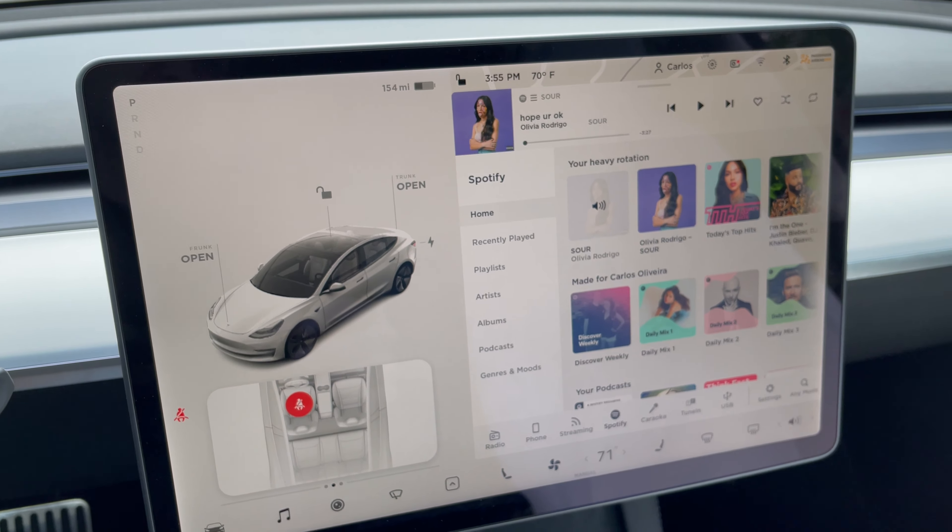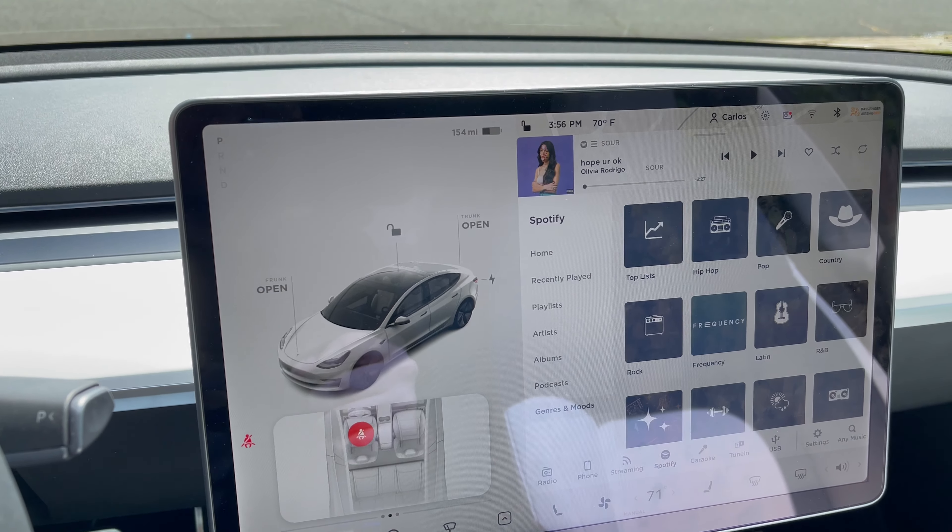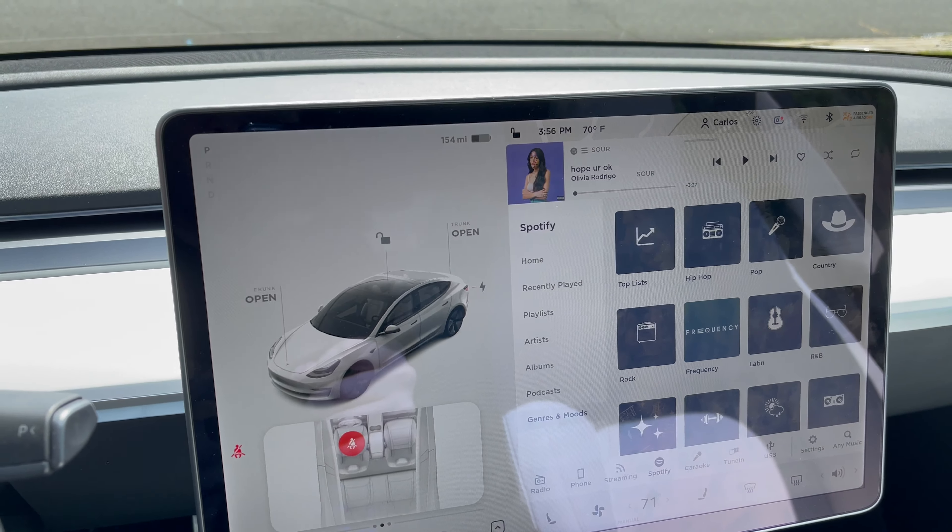There are rumors that Apple Music is going to be the next streaming service added. I also hope they increase the bit rate — Spotify seems to be running at around 96 kbps in this car, which is unfortunate given the premium sound system on the Long Range model. Hopefully when Apple Music comes over with its high-quality audio, and Spotify follows, they'll increase the quality for audiophiles.